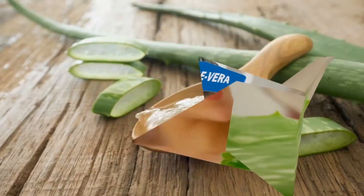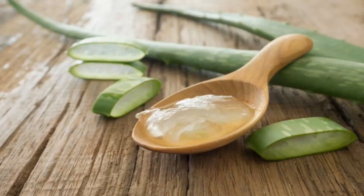Apply aloe vera gel or juice onto the scalp. Leave it on for a few hours and then wash it off with lukewarm water. Repeat the process 3 to 4 times a week.